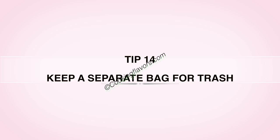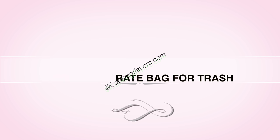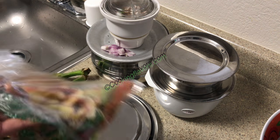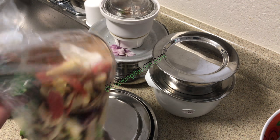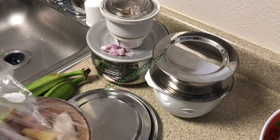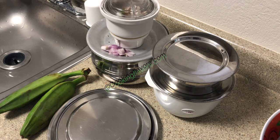Tip 14: Keep a separate bag for trash. My trash can is below the sink, so I always keep a trash bag on the countertop. As and when I keep cutting, peeling, or wiping mess with a tissue paper, all that goes into the trash bag. At the end of my cooking session, I wrap up the trash bag and throw it into the trash can. So if you don't have easy access to your trash can, keep a trash bag on your countertop for all the cooking mess.